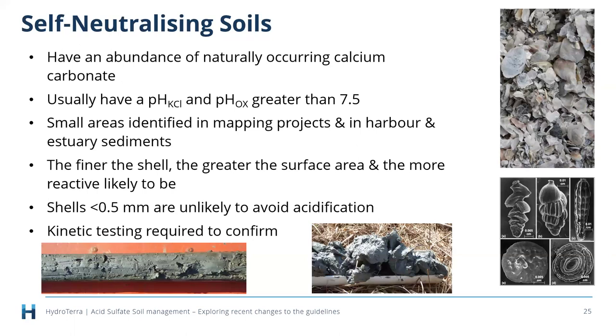During field testing as part of an acid sulfate soil investigation, self-neutralizing soils will have both phF and phFOX above 7.5. When you see that in field conditions, you start thinking about self-neutralizing soils and can begin the longer-term incubation and kinetic testing process — you still have time throughout the development assessment process. That's the background to that change.